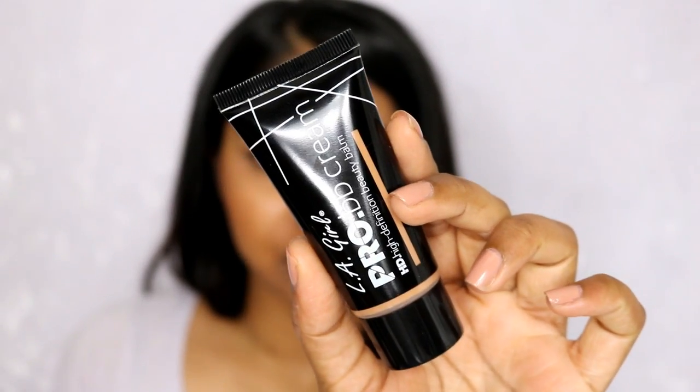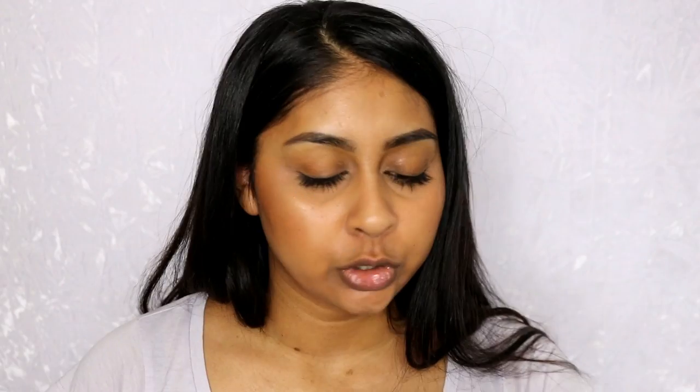I've been wearing this quite a lot lately. Here's what it looks like up close — I have the shade Medium. You do get 30ml in here, which is a standard amount for any foundation or base product. This was super affordable; I got it off Beauty Bay and it will be linked in the info box for you guys.